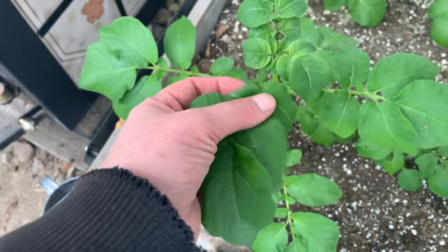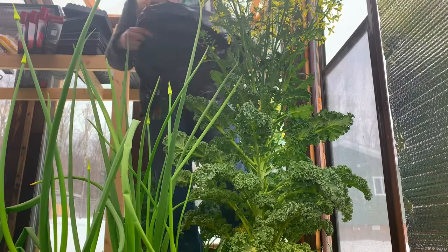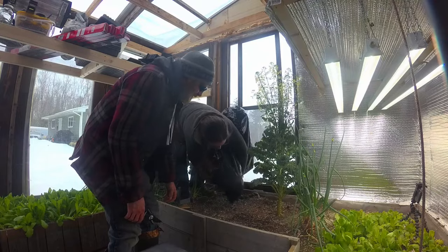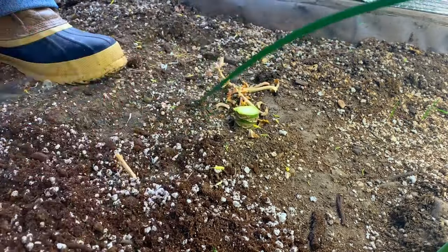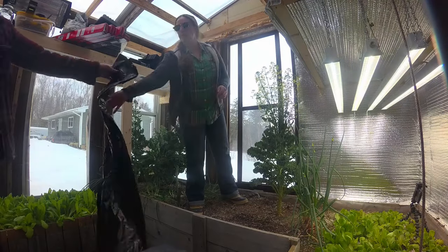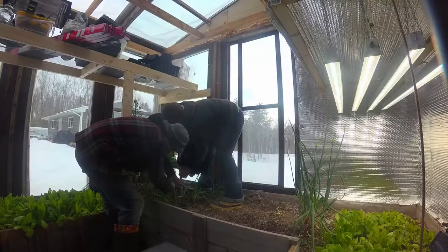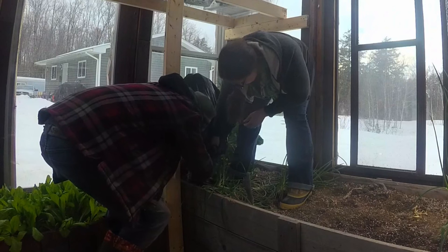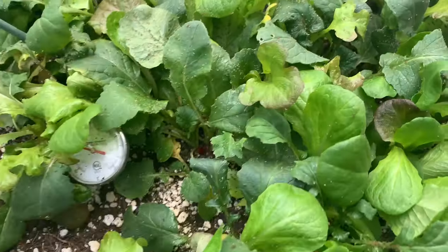There are a couple of aphids on the potatoes and we will manually remove them. We are using plastic bags so that the aphids don't go everywhere when we yank these plants out of here. Dave is going to chop them down and then toss them outside — straight out the door. We're doing this chopping instead of pulling because if we pulled them out, we'd likely shake them and lose a lot of aphids all over the ground.